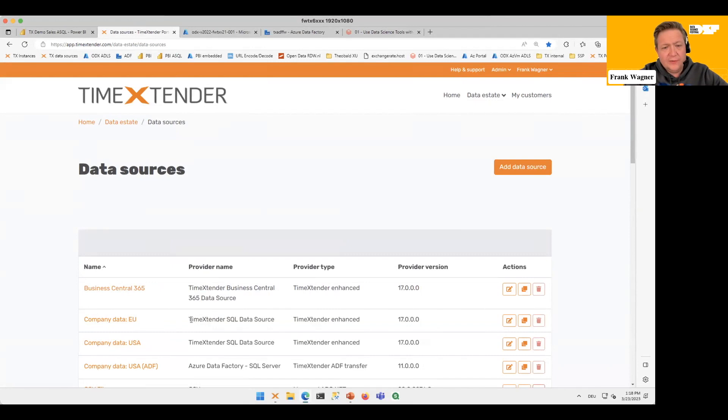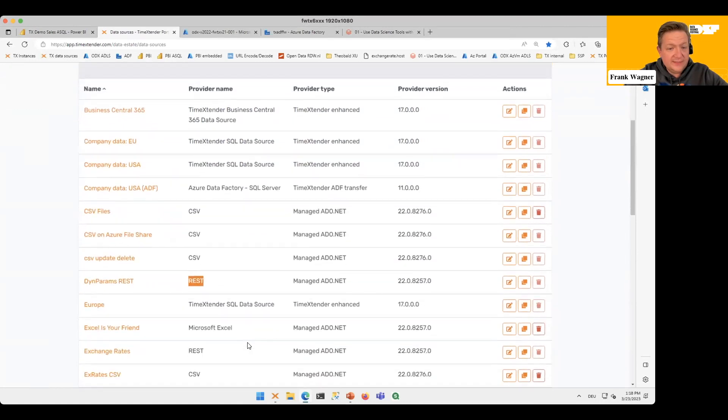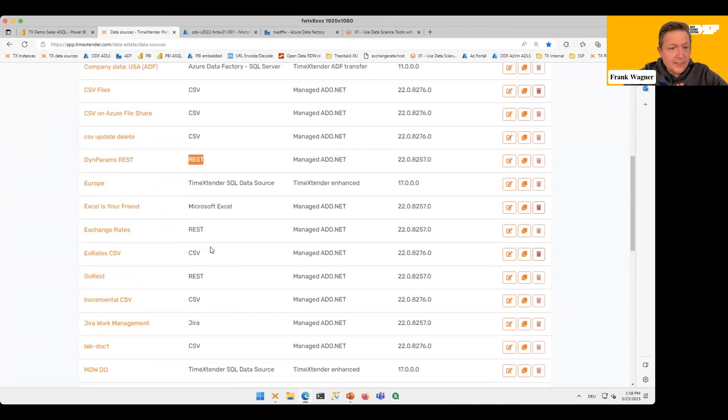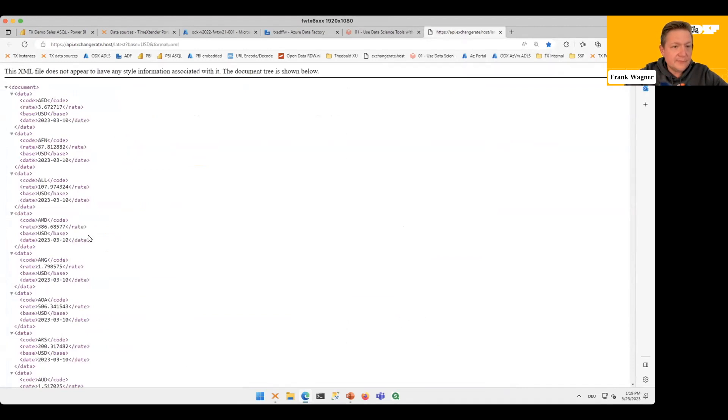We're using SQL Server data sources, but on top we also have a Business Central or Microsoft Navision data source, Azure Data Factory to ingest data, CSV data, REST interfaces, and Excel — Excel is your friend, always remember that. We will also use the Exchange Rates data source, which is a REST API that spits out XML data. We can have a look at it — this is what this data source looks like, and we will connect to it.